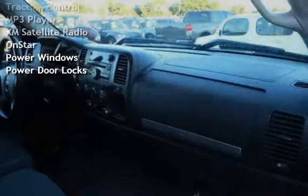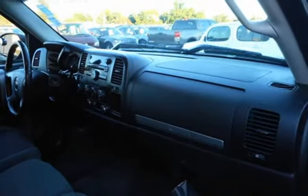Additional features include an MP3 Player, XM Satellite Radio, OnStar, Power Windows, and Power Door Locks.